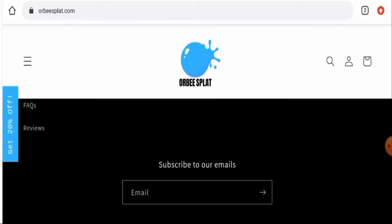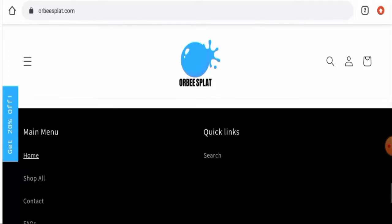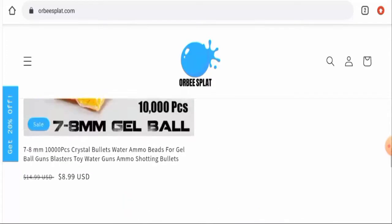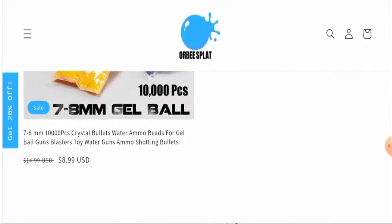Talking about rbsplat.com reviews, we found 22 reviews on the website, but there are no genuine customer reviews available on any other trusted site. The trust score is only 2% and the trust ranking is only 42.1%. The content quality is also plagiarized.